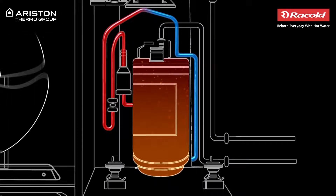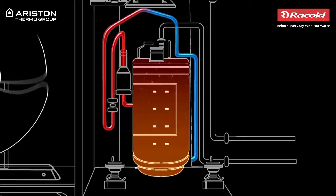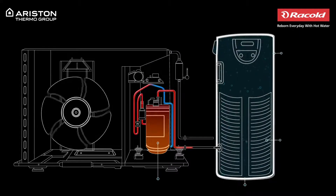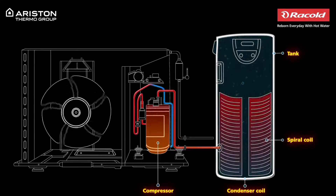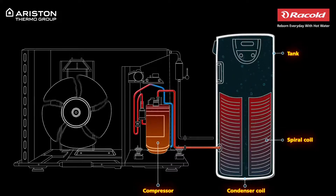From the evaporator, the refrigerant moves into the compressor where it is compressed under high pressure. This causes friction between the molecules of the refrigerant and changes it into a gas. The compressor then pumps this gas into the condenser's spiral coil tube that is wound tightly around the tank.